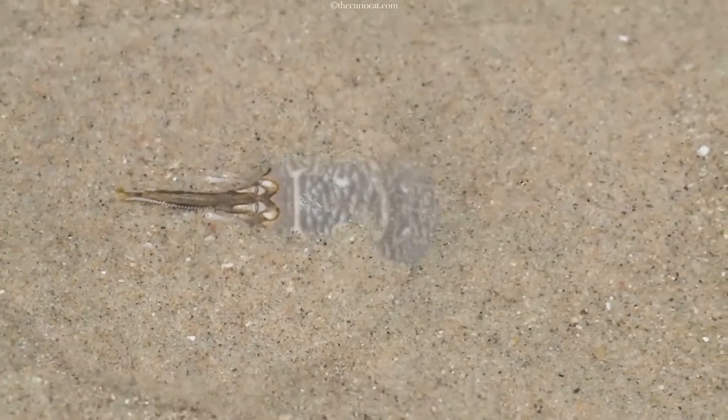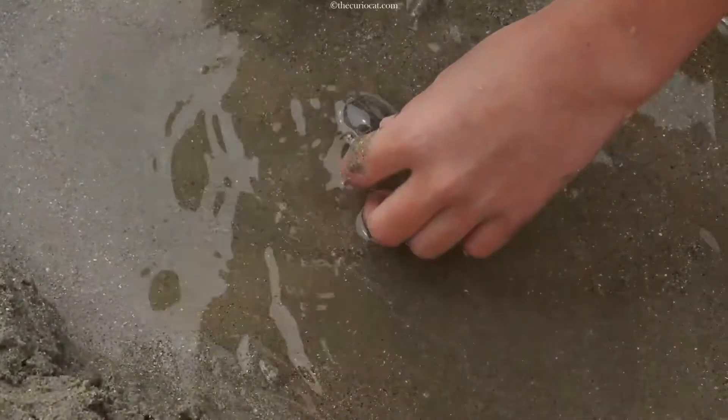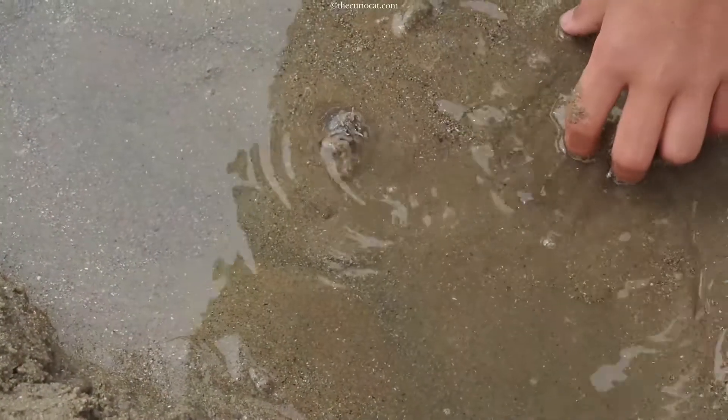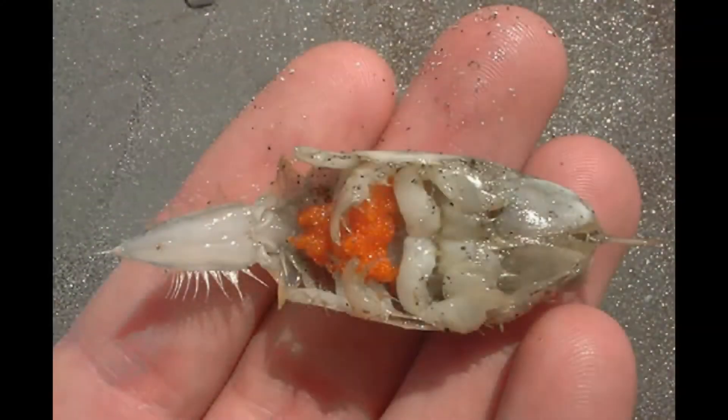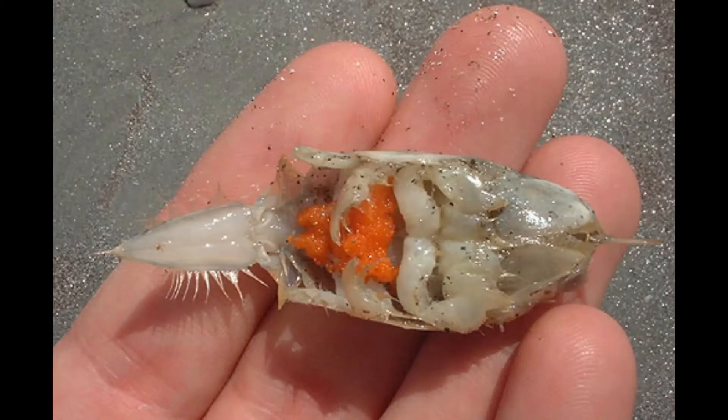Their biology is perfectly designed for life in these unstable sands. Their eyes on long stalks project above the sand, and their elongated dome-shaped bodies allow for super fast burrowing — they can bury themselves in one and a half seconds. Females are almost twice as large as the males and can be seen with an orange egg mass on her underside during mating season, when she can lay up to 45,000 eggs every month.